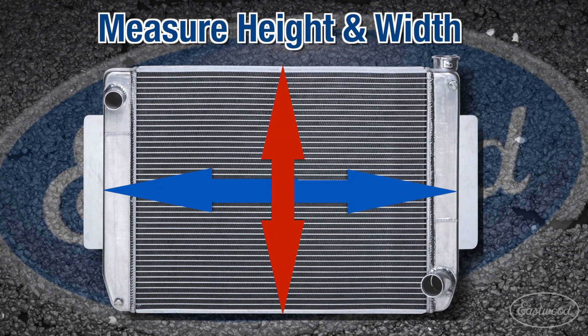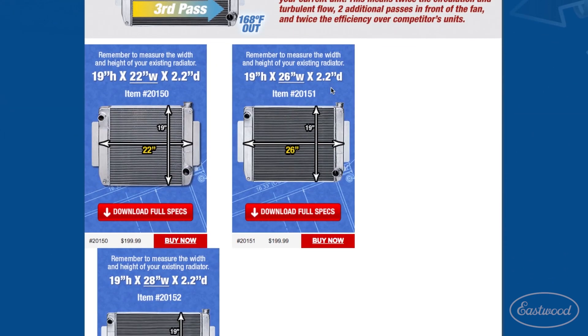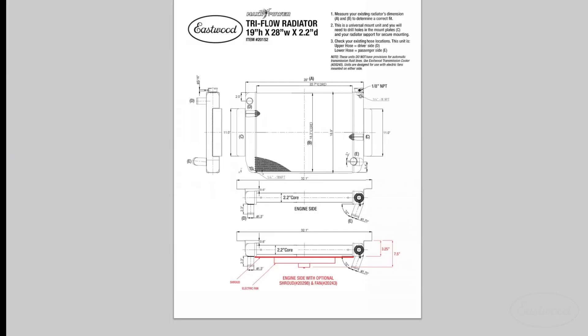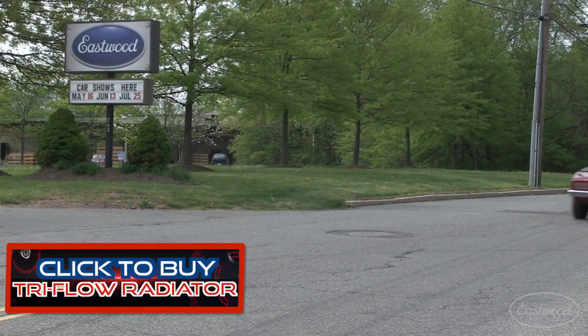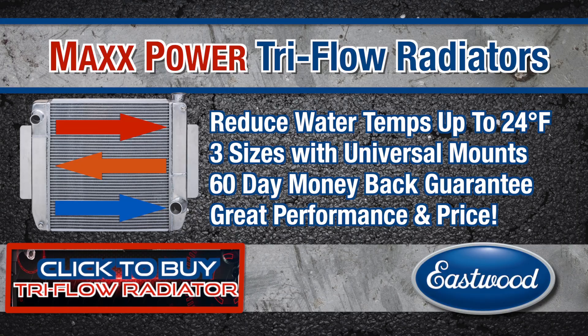All you need to do is measure the height and width of your radiator, or if you haven't installed it yet, visit eastwood.com for the instructions you need. You built the car to enjoy it. Get a Max Power Tri-Flow radiator today from Eastwood, and not only will you get a great radiator, but a 60-day money-back guarantee and the confidence you need to drive your car.